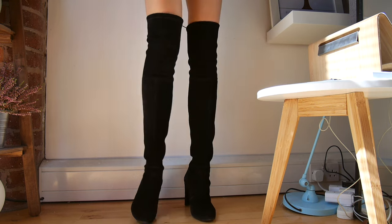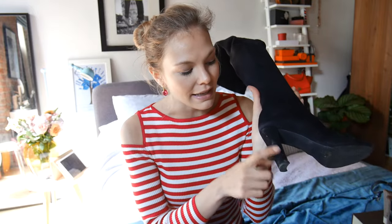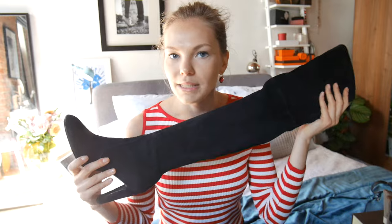They look amazing on - so, so flattering with a short skirt or a dress. Because they are suede they do mark, and my heel is a little bit marked. But otherwise absolutely fantastic shoe. I seriously could not be happier with it.